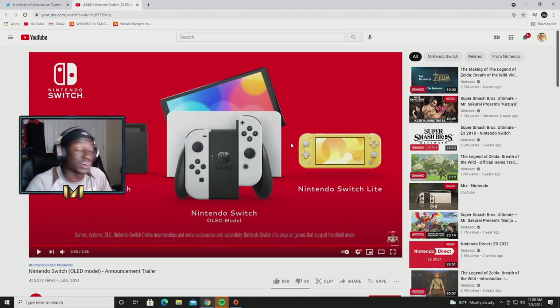Either way, that's going to be it for today's video. Hope you enjoyed the content and the news on the brand new Nintendo Switch. I'll be doing a review on this for sure come October 8th, so I'll be looking forward to that. Hope you guys enjoy the rest of your day.